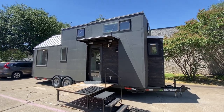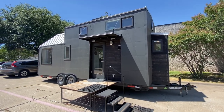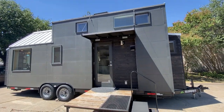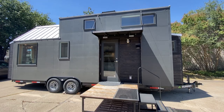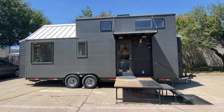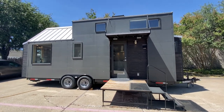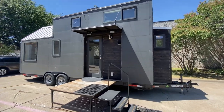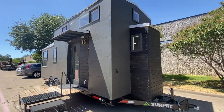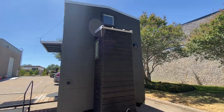Hey y'all, it's Christina here with Indigo River. Today I want to show y'all a house that we have up on consignment — it's for sale. We did not build it, but it was built by a great builder in Oregon: True Form Tiny Homes. This is the Kootenay — I hope I'm saying that right — that's the name of the model. I'm gonna walk around the outside of the house so you can see it.